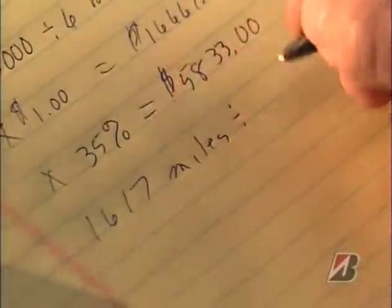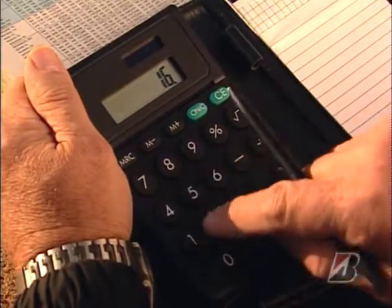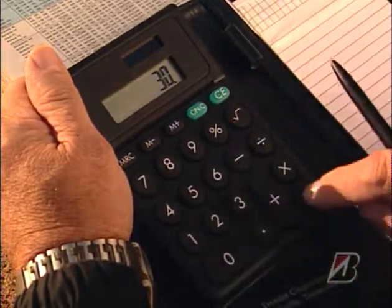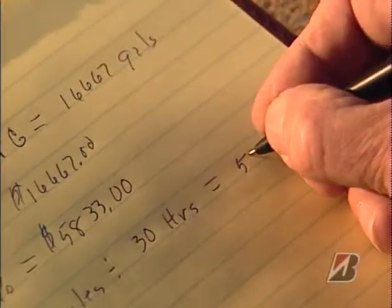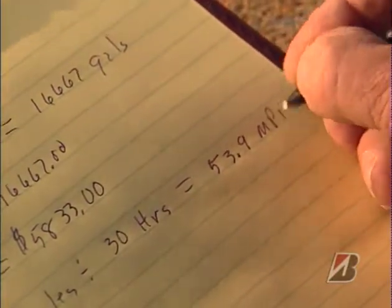I divide the number of miles by the number of hours I can legally drive. Believe it or not, the result is your true miles per hour — the speed you have to average over the whole trip to get there on time. And it's usually a lot lower than you think it's going to be.